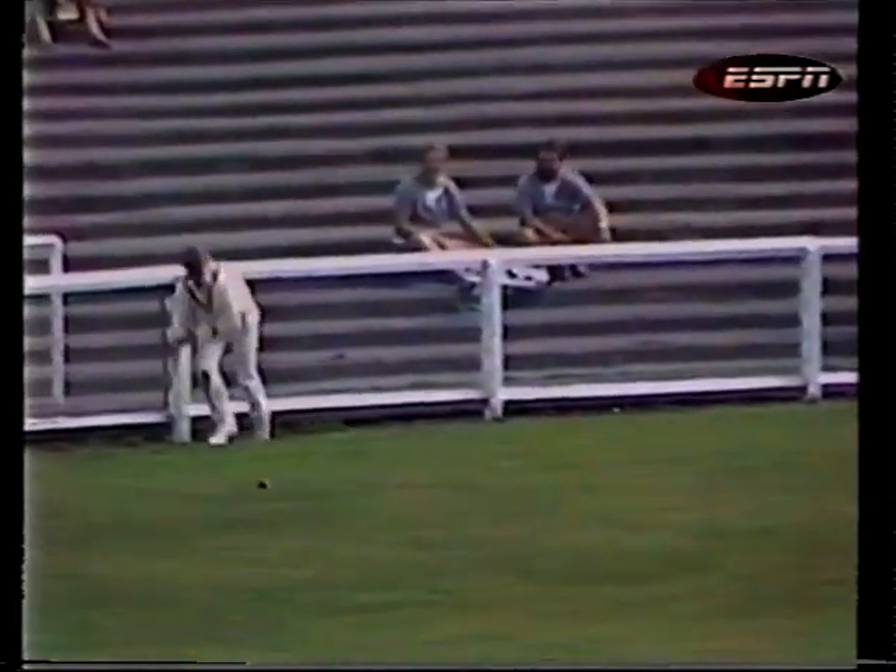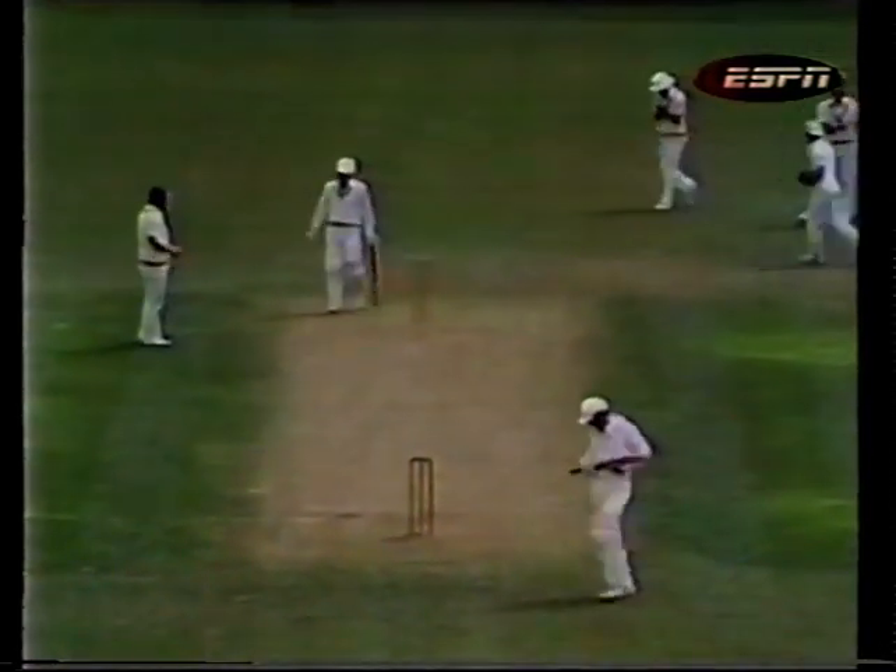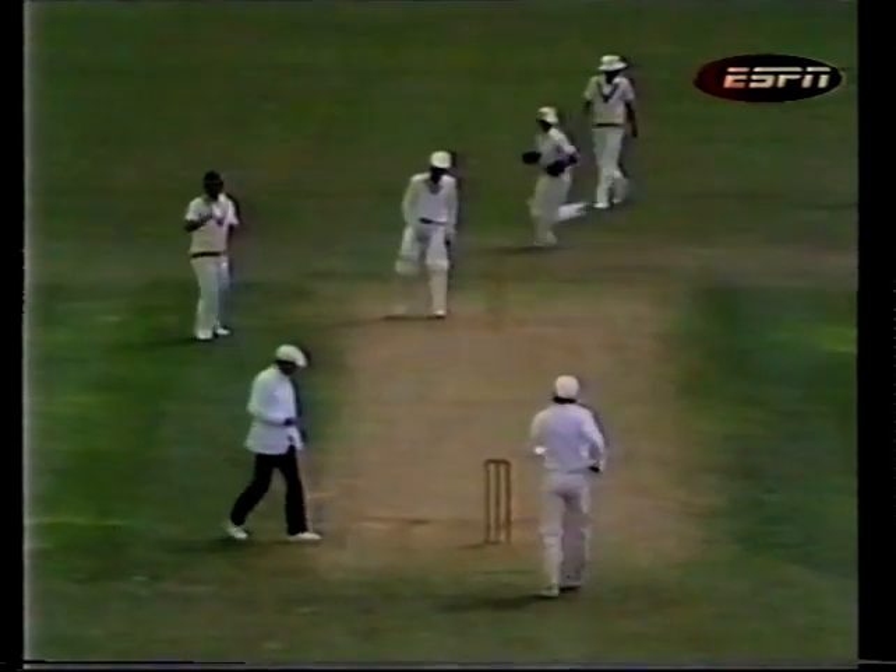He goes for the hook and it looks as though he'll get four for the shot — it has gone square enough. Pygott diving, and he does magnificently well there to draw it back in. Right will just have to be content with three runs. Double figures up for New Zealand — they go on to 11.